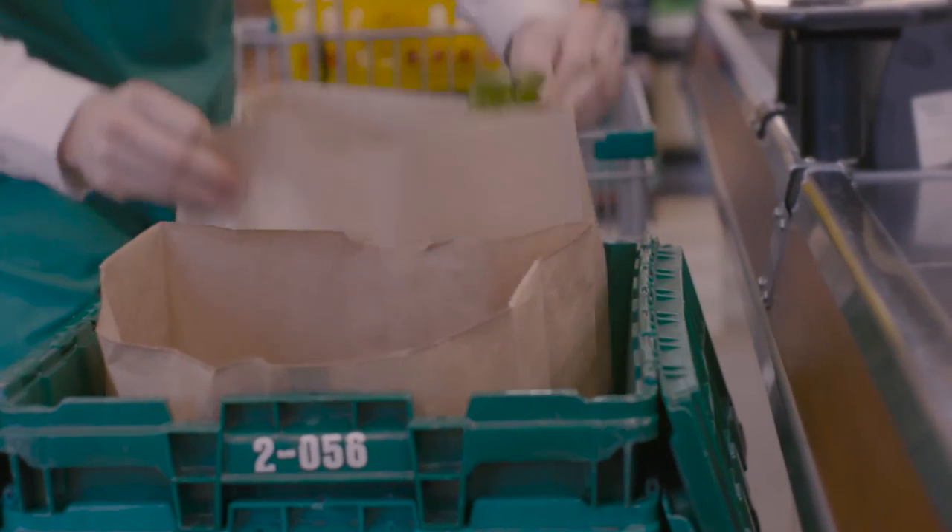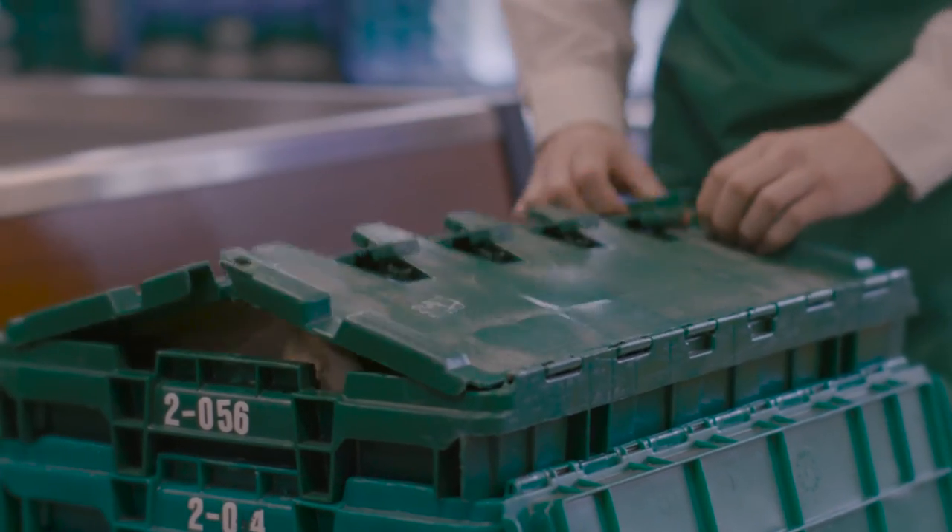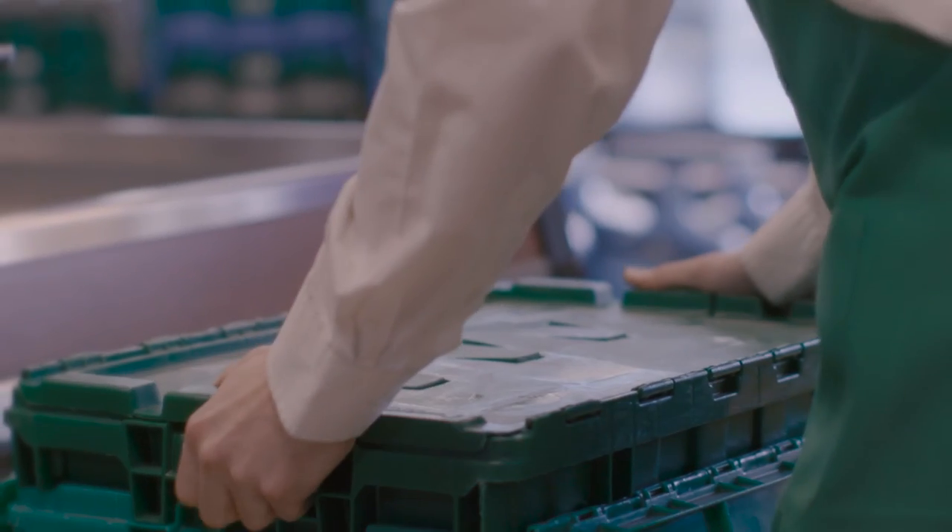Your order will be sent to your local Thrifty Foods store. Once your order has been assembled, the items will be verified and wait at the checkout where the transaction will be completed and your items will be assembled for pickup or delivery.